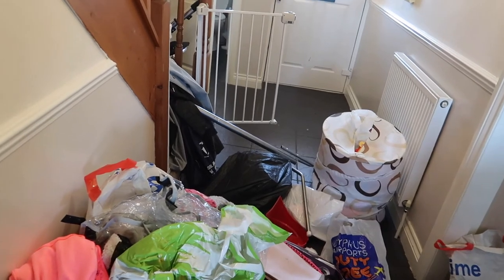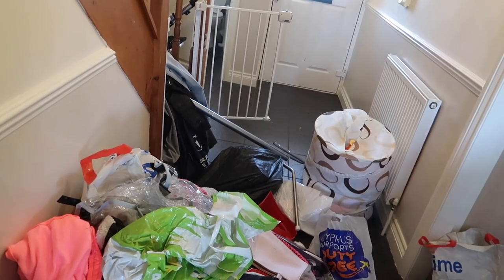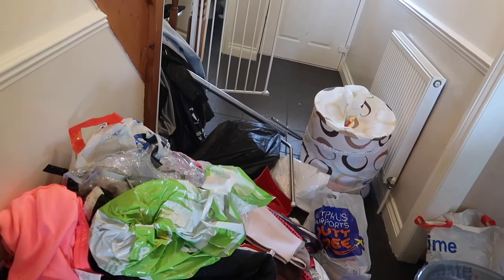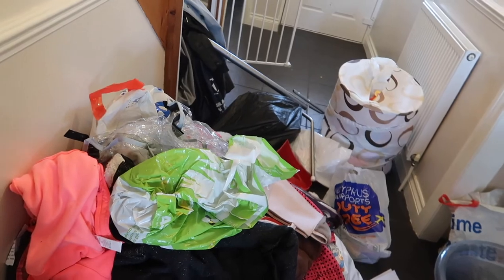So I'm just going to sort out what's rubbish to go in the bin, what I'm keeping, what's clothes, what's shoes, what's toys and stuff, and go from there. But I'm knackered already, oh my god.